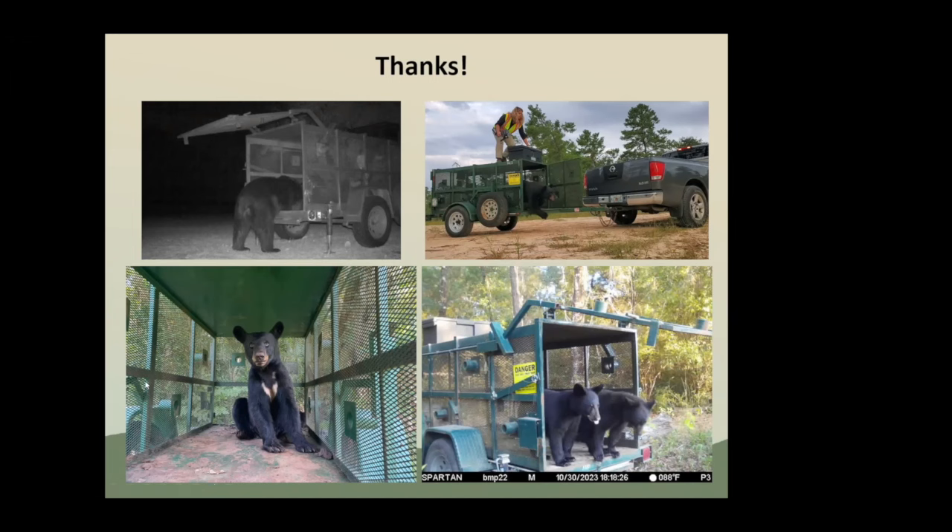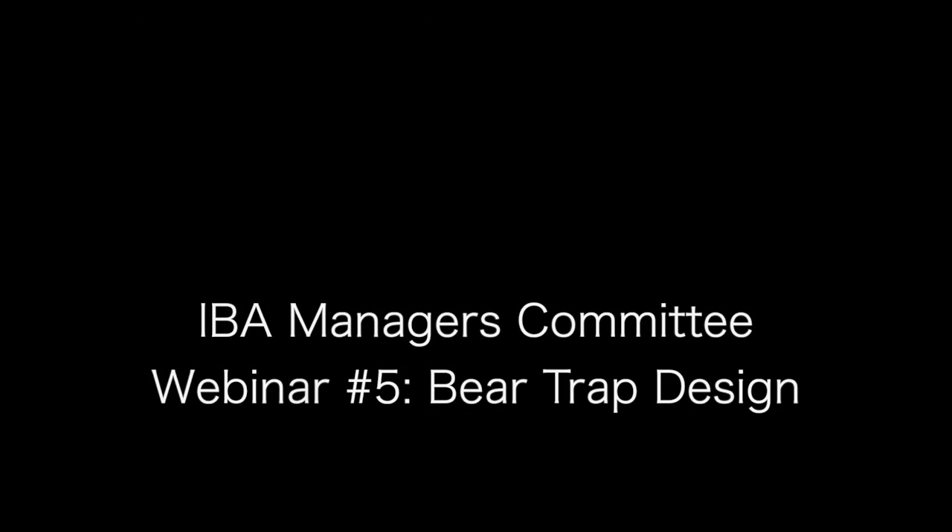We're going to go through our panel and then have open questions, so if you have questions for Mike, please hold them until we get through the whole panel. Next up is Justine Valerius, a bear conflict management specialist with Montana Fish, Wildlife, and Parks. She's been working with wildlife for 10 years, seven of those with bears.